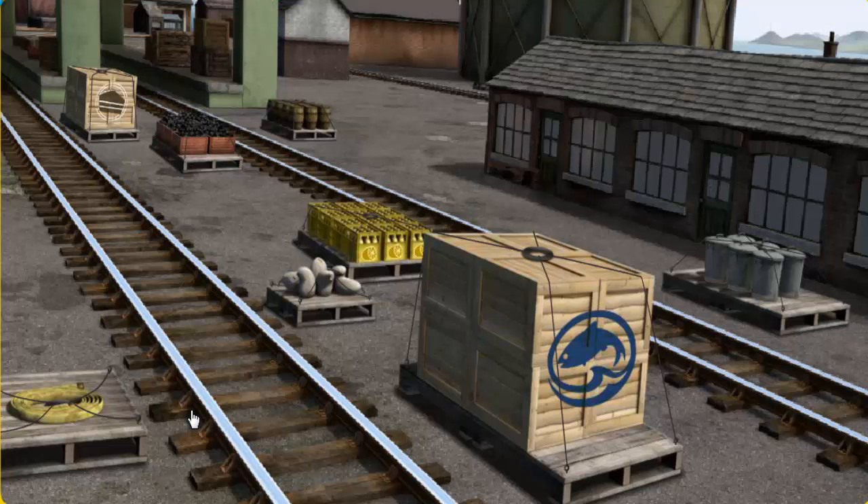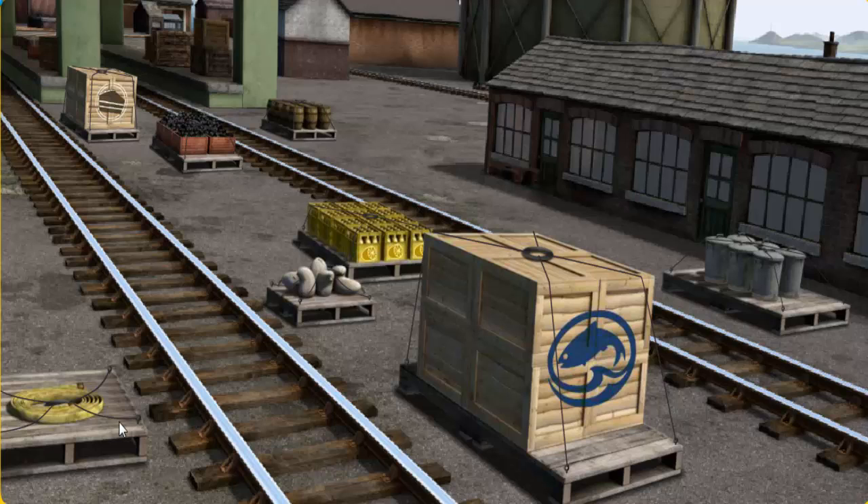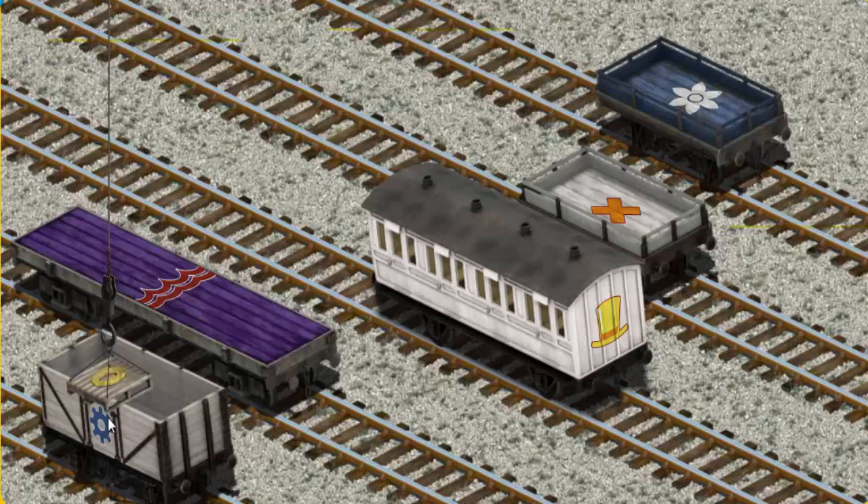It's a busy day at Brendam Docks. Thomas and his friends have many deliveries to make. Diesel must deliver Flynn's hose to the Sodor Search and Rescue Centre. Help Cranky find Flynn's hose. Hold on — we're looking for something else. Show Cranky where Flynn's hose is. That's it! Let's lift and load. Now the cargo must be loaded. Show Cranky where the white flatbed with an orange X is. That's it!